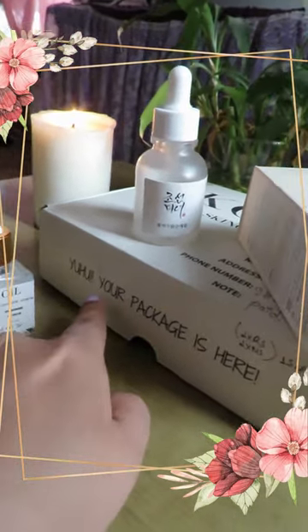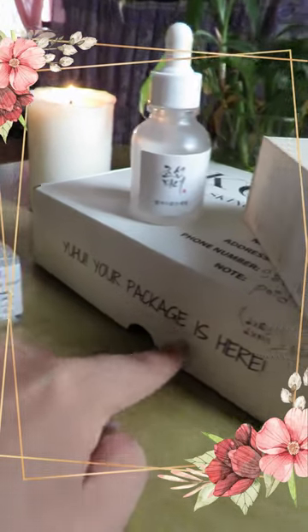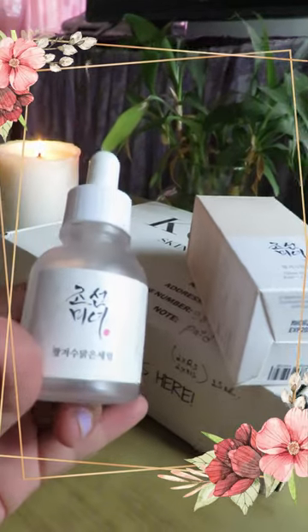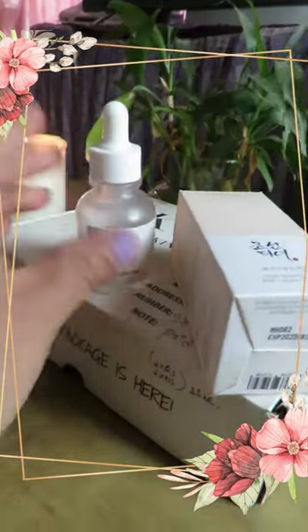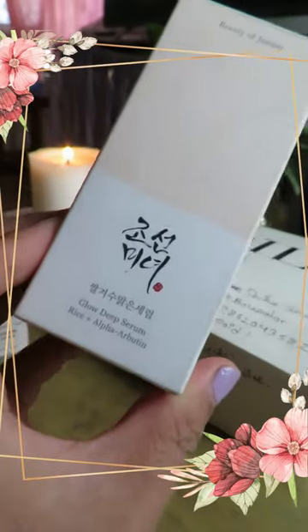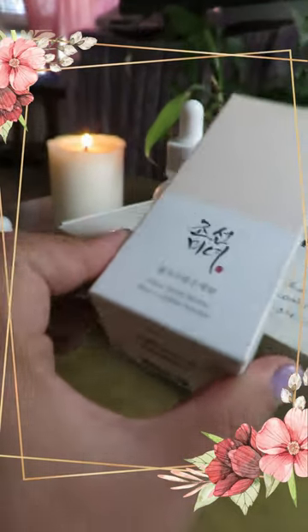The package is here — and another bottle is of Beauty of Joseon, the glow intense serum or something like that. I think this worked really good on my skin, so I'm going to be re-ordering this one.